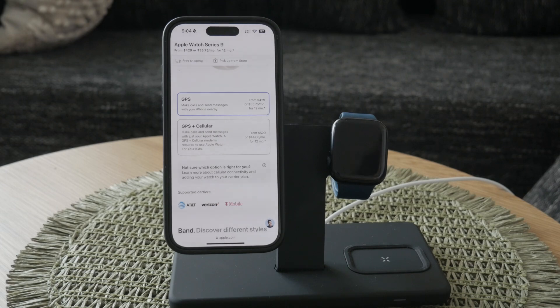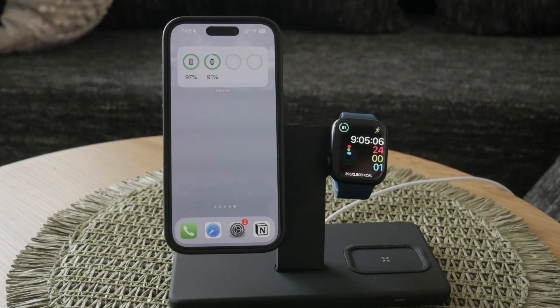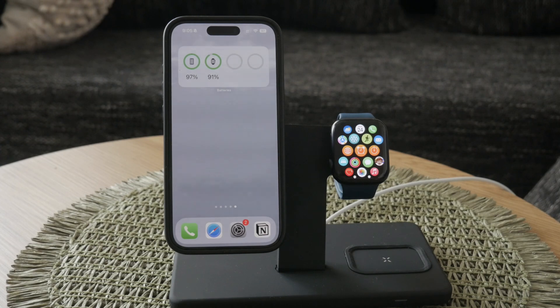It's a straightforward way to identify them and understand that these watches come without the extra cellular capabilities. In summary, the Apple Watch GPS is a fantastic option for those who don't need constant internet access on their watch and prefer longer battery life. It provides all the essential features, including accurate GPS tracking, while keeping you connected through your iPhone.